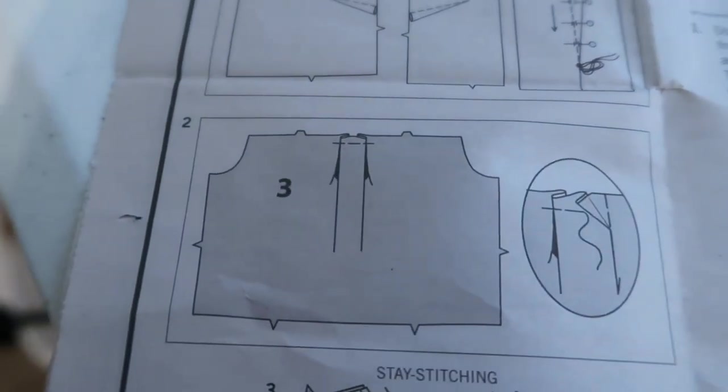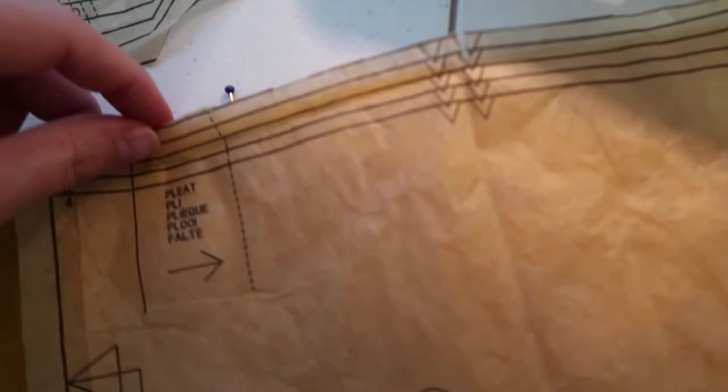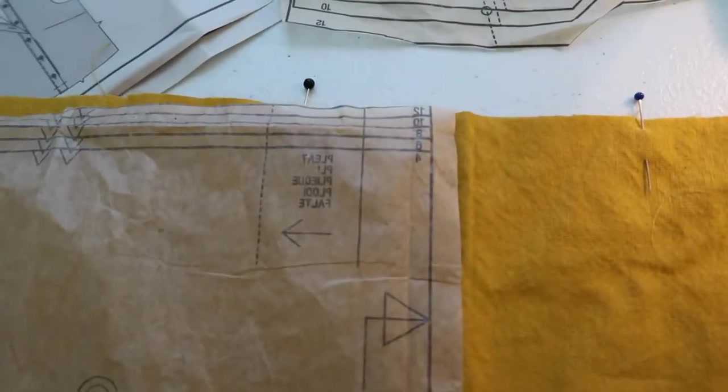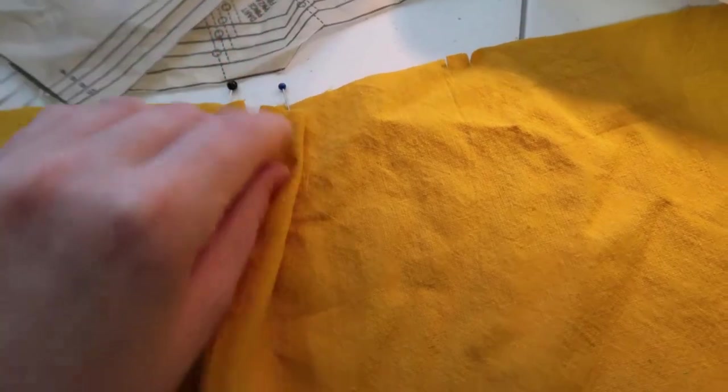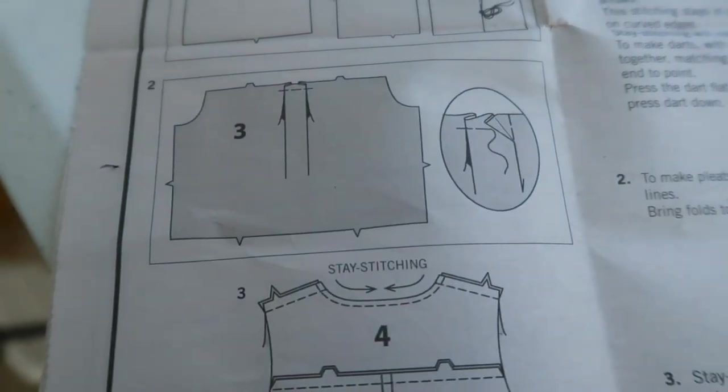So I'm trying to figure out this pleat. I took the pattern and put a pin — it did line up. Put a pin where the line is here, and then I just flipped it over for the other side and put a pin there. And I'm thinking I just have to bring those two pins together and then flatten that out. That's what it was telling me to do, right? We'll see.